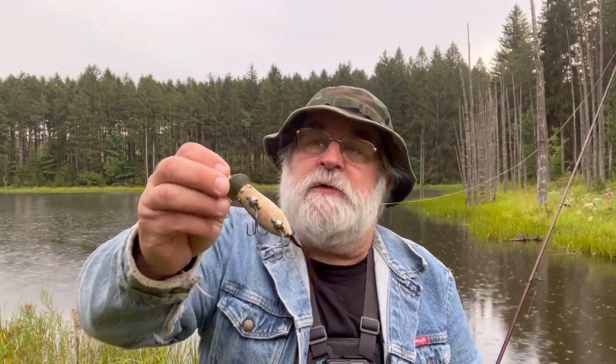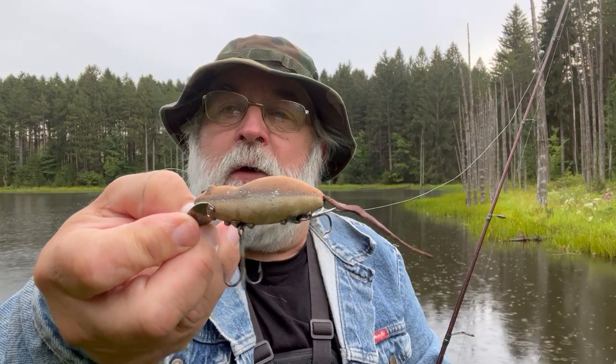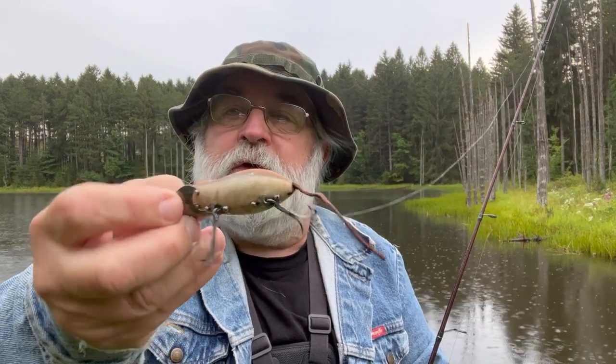Hello everybody, welcome to my YouTube channel Poverty Hill Adventures. We're going to do a little fishing this morning and we're going to fish with this antique head and mouse lure. I'll see if we can catch some fish with this. Got a late start this morning — I'll explain later, but let's go fishing now.